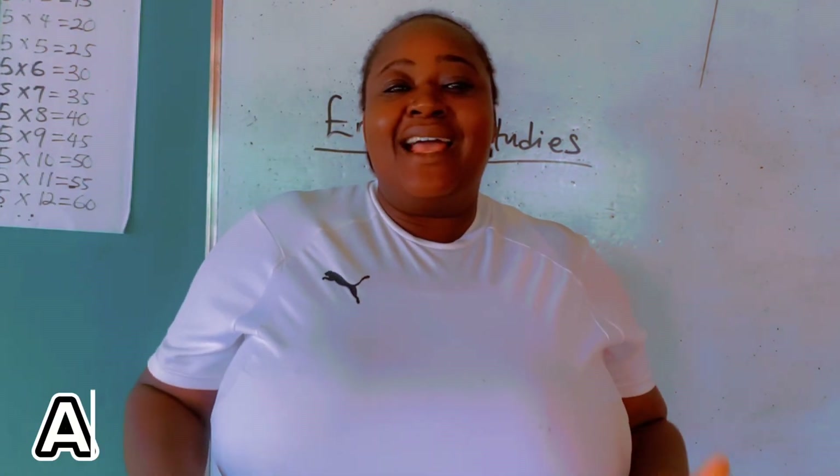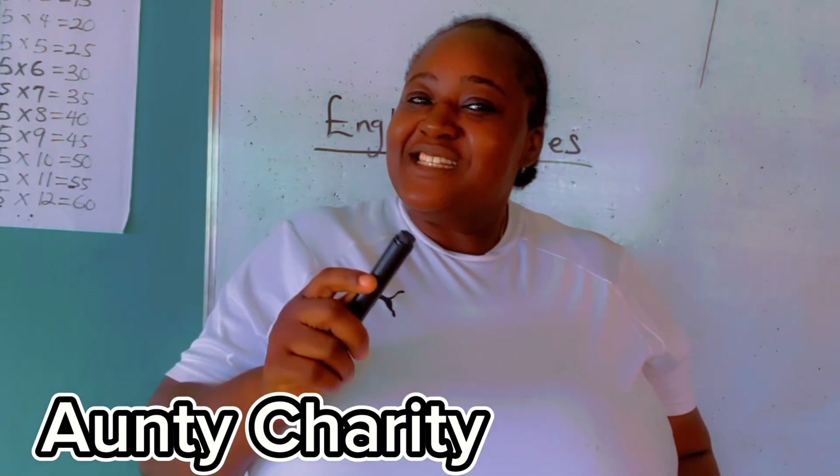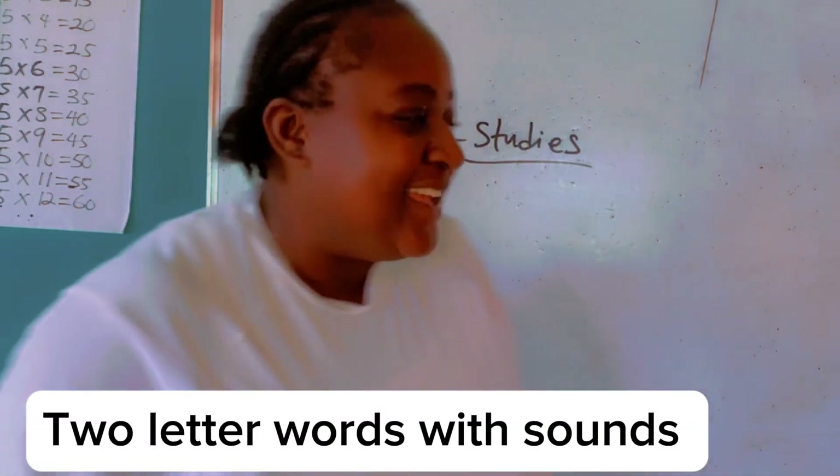Hello everyone, I am Auntie Charity. Today I'm going to take you on two letterlets with sounds. Let's go.